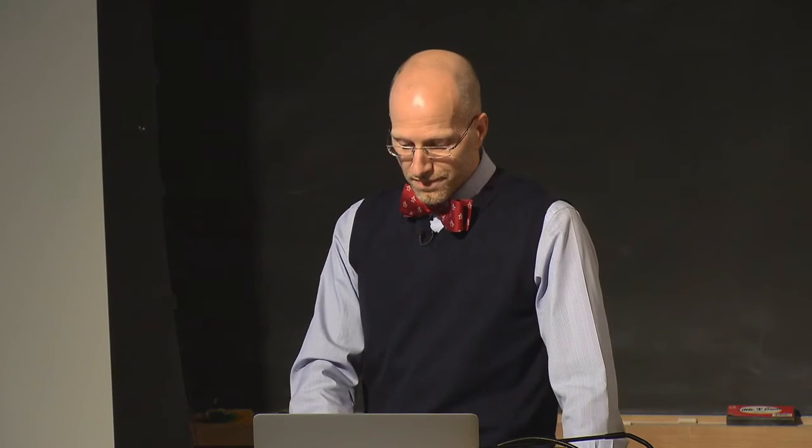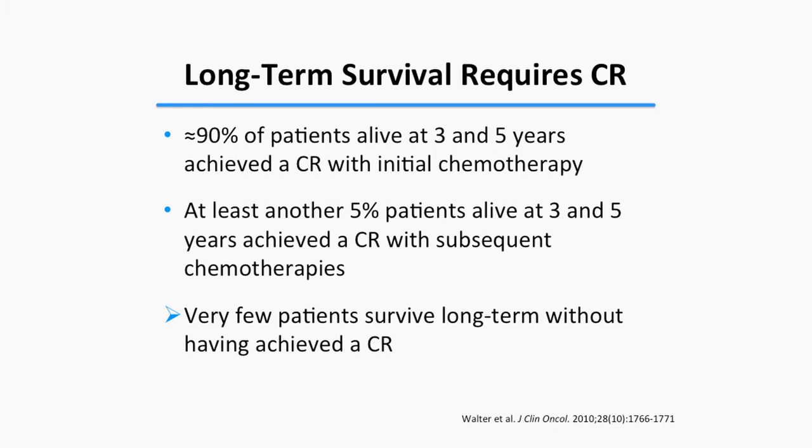Looking at patients who survived 3 to 5 years, about 90% achieved CR with initial chemotherapy. Of the remaining 10%, at least half had achieved remission at a later stage. Only a few percent had no documented response, likely an underestimate. With intensive therapy, very few patients survive without achieving a CR, confirming the continued value of this response entity.